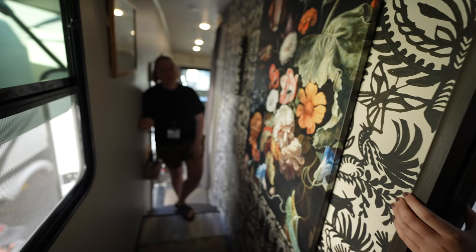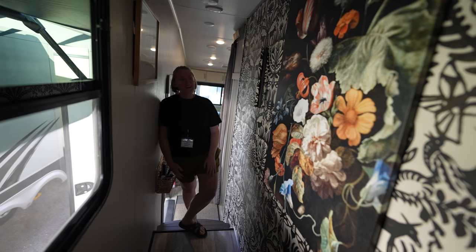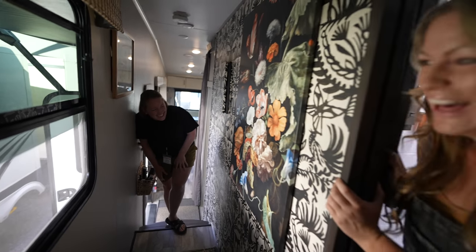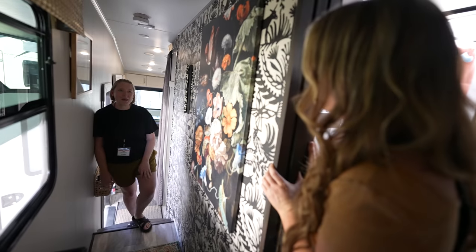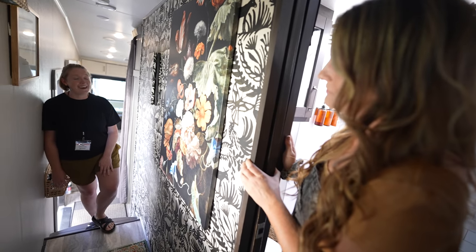Do you do any interior design? When I went to college I was like, do I go into nursing or interior design — I picked nursing. What kind of nursing? I'm a nurse informaticist — I work with electronic medical records systems, project management. So very mobile, I guess.